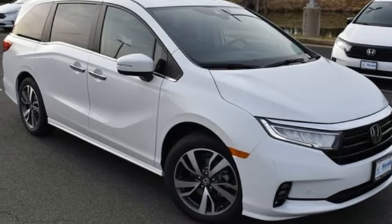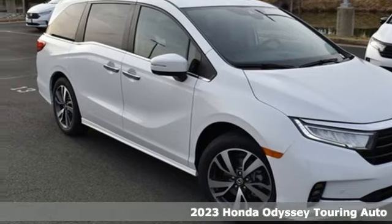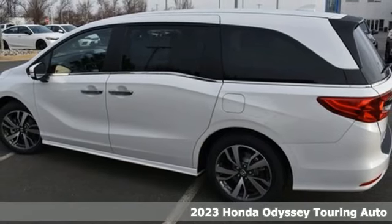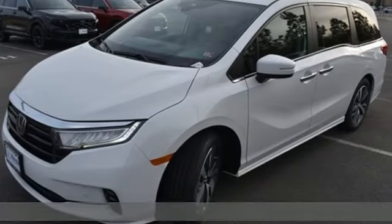It's a new 2023 Honda Odyssey. From hood to hatch, it offers all the comforts and conveniences you could want. It comes with all the amenities you need.